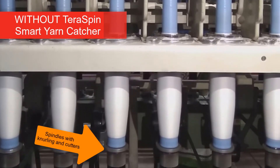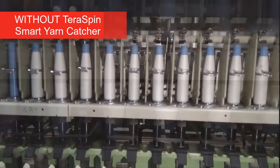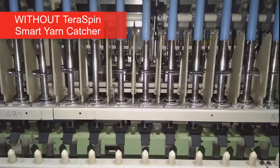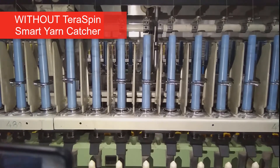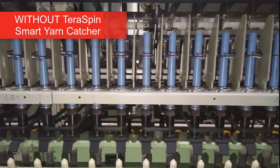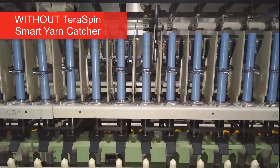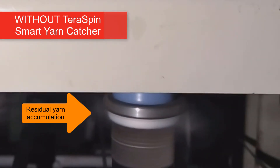The first generation of auto-doffer spindles, which are still in use, are equipped with knurling and cutters or seal bands and cutters. On these spindles, after every doff, two or three coils of yarn are wound on the knurling or the seal band. After a few doffs, this results in the accumulation of a thick coil of residual yarn on the knurled portion of the spindles. Cleaning this residual yarn is not only time-consuming but also labour-intensive and affects ring-frame productivity.